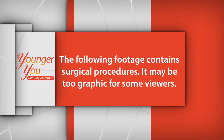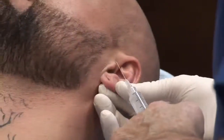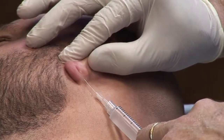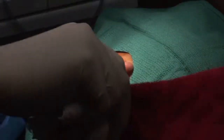The following footage contains surgical procedures — it may be too graphic for some viewers. We just heard from Dr. Barson about how genetics can affect the shape of your ear lobes. But what about when people choose to actually gauge their ears? Let's watch as Jason has his gauged ears all stitched up. I'm Jason and I'm 39 years old. I'm here to have the ear lobe repair surgery. Years ago I did something that I thought was cool and back then it was cool, but as I get older now, it's not that cool anymore.